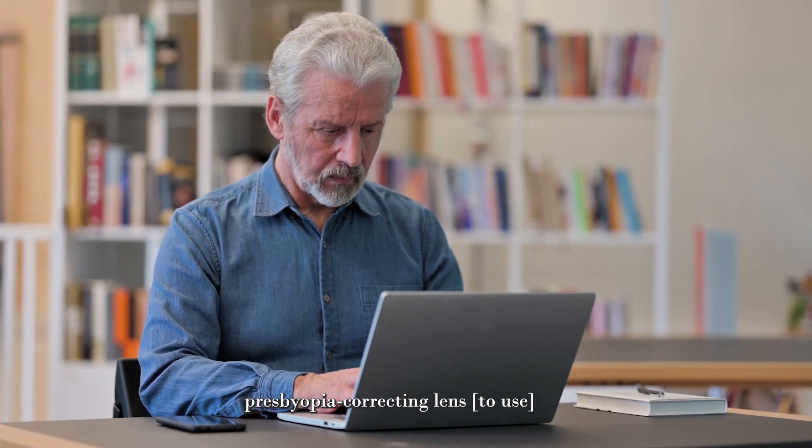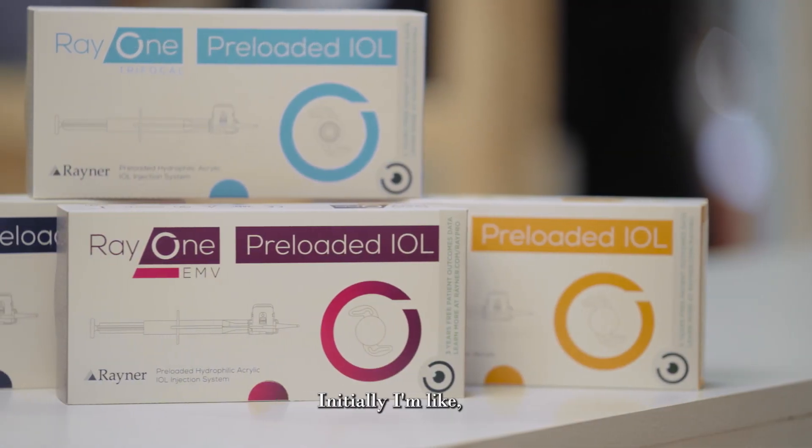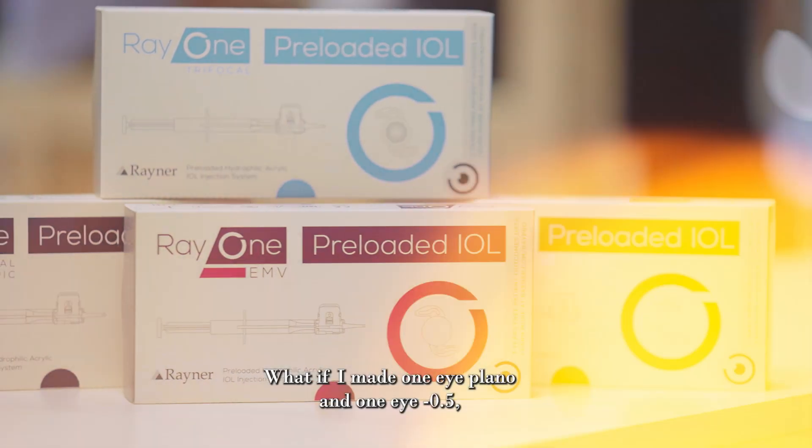So I had a desire for a presbyopia-correcting lens for patients. And so when Rayner came out, I had a great depth of focus. Initially I thought, let's just try it out. What if I made one eye plano or one eye minus 0.5, which we do anyway?